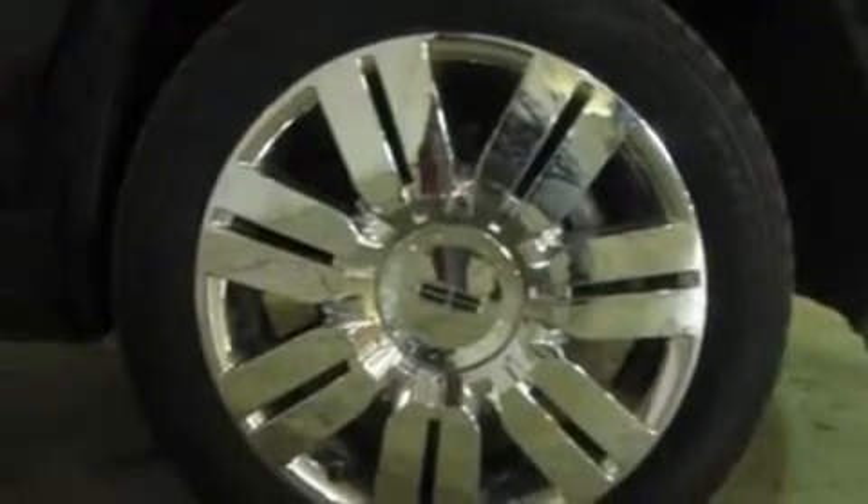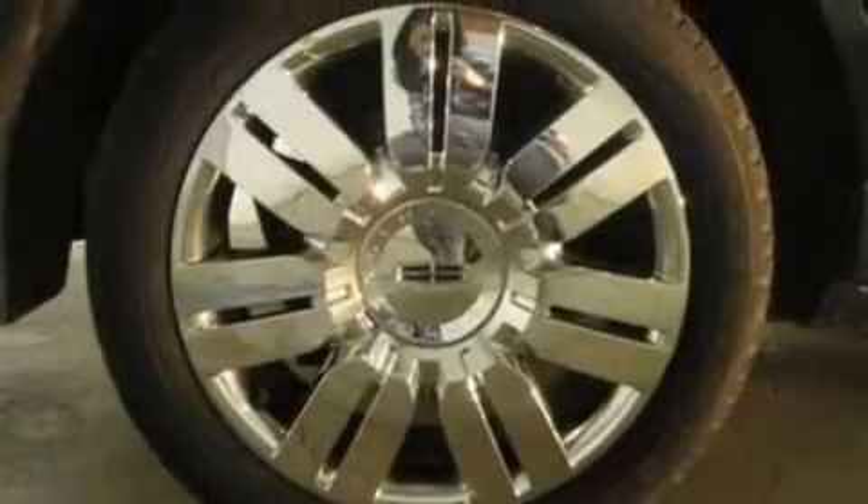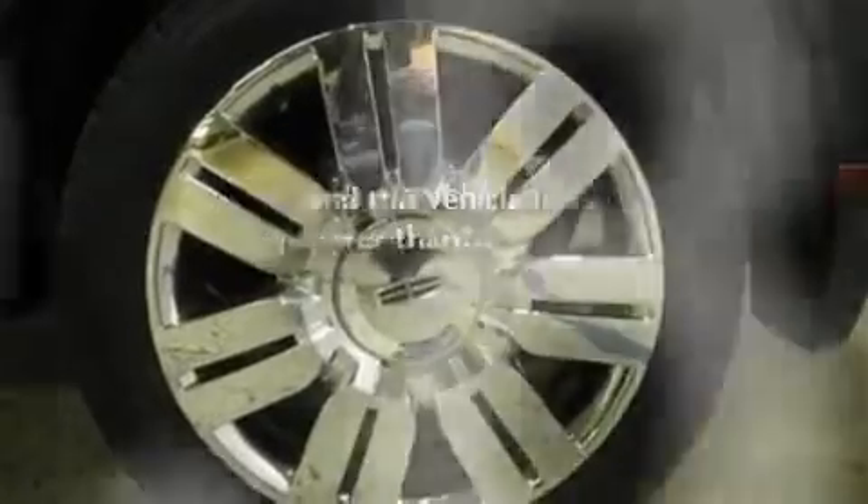Its top features include memory settings for the side view mirrors, a sunroof, a navigation system, a 6-speaker audio system, leather seats, 18-inch wheels, a rear spoiler, a low tire pressure indicator, heated front seats, and this vehicle has fewer than 60,000 miles on the odometer.